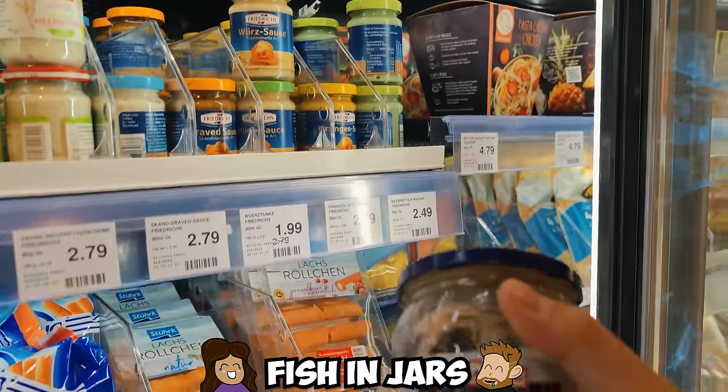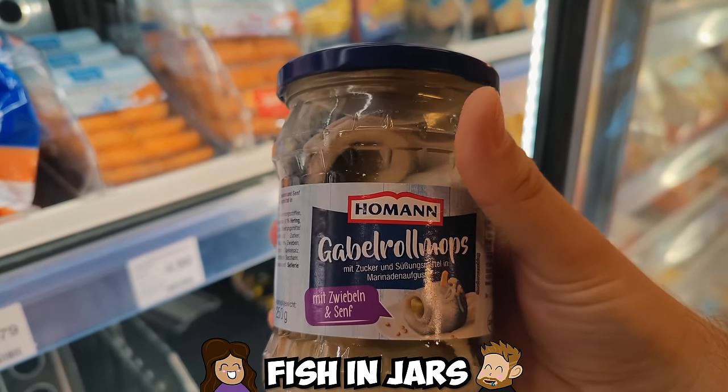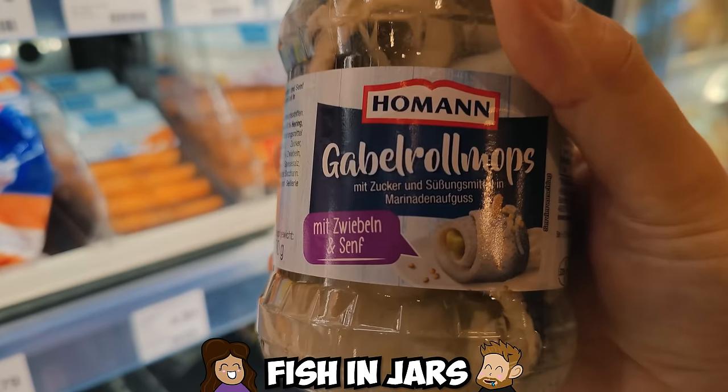Fish in jars is also a thing. You might be used to canned tuna, but take a delicious fish roll that's slightly pickled right from the jar and put it on a bread roll. Yummy.